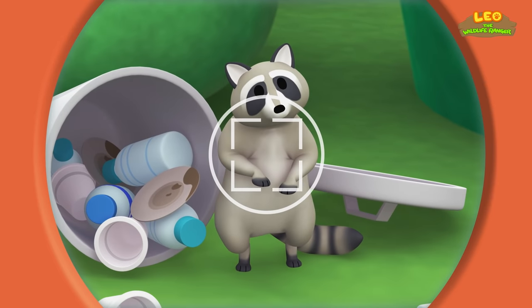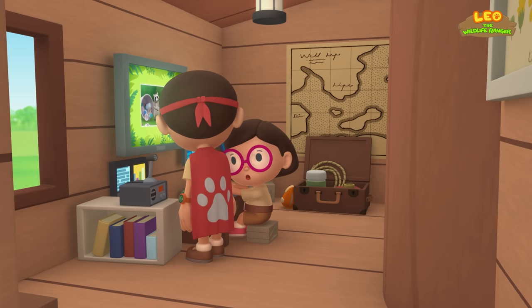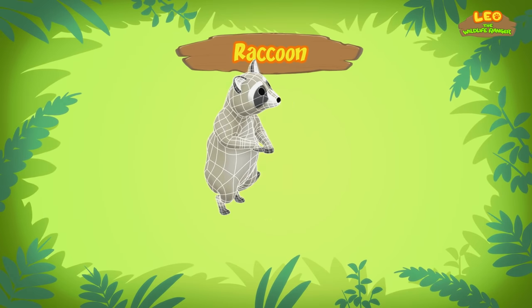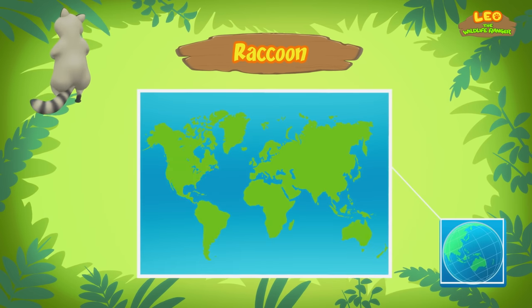Over here, raccoon! Hi Katie! So what did you find out about the raccoon? Hi, Leo! Well, you already know it's a raccoon, but it's also known as the Common Raccoon, or the Northern Raccoon. The raccoon originates from North America.